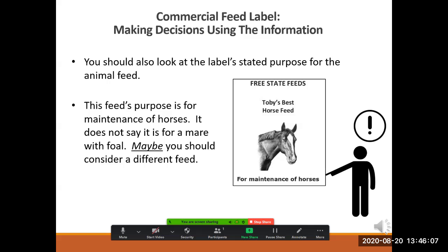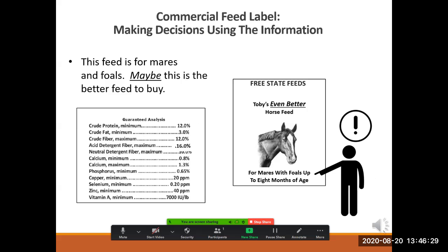To make the best decision, you would look at the other information on the label, like the label's stated purpose. This feed's purpose is for the maintenance of horses — it does not mention mares or foals. Maybe you should consider a different feed that specifically mentions mares or foals. This feed is for mares with foals — maybe this is the better feed to buy for mamas with babies.